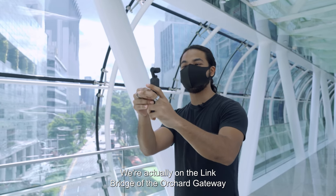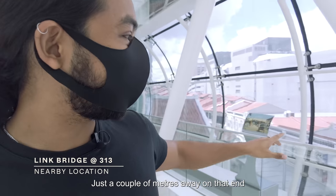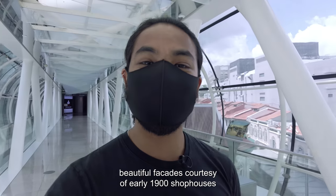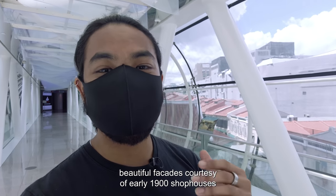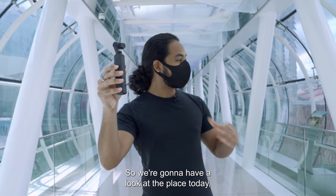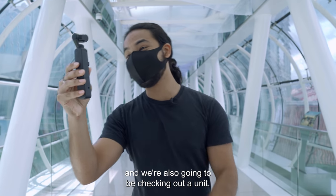This looks a little bit familiar. We're actually on the link bridge of the Orchard Gateway to the Orchard Gateway office, just a couple of meters away. On that end lies an oasis of history — beautiful facades courtesy of early 1900s shop houses done in the Baroque Chinese style. So we're going to have a look at that place today, talk a little bit about the history, and we're also going to be checking out a unit.